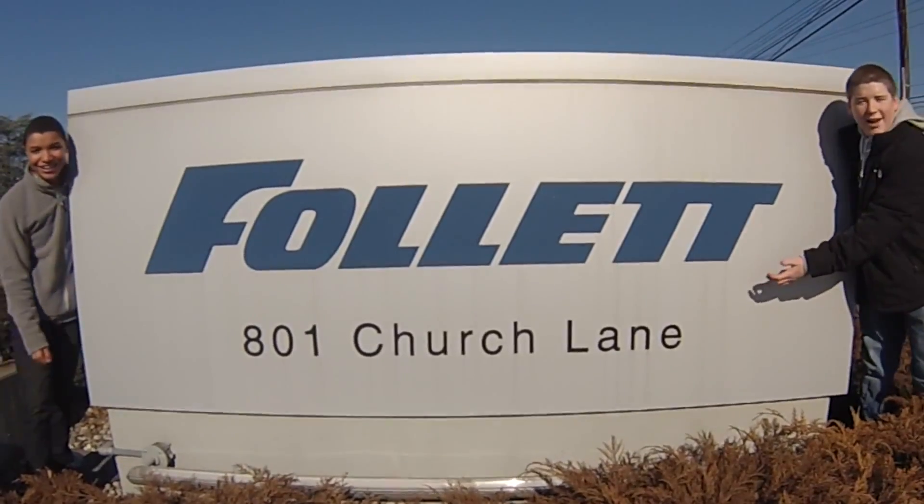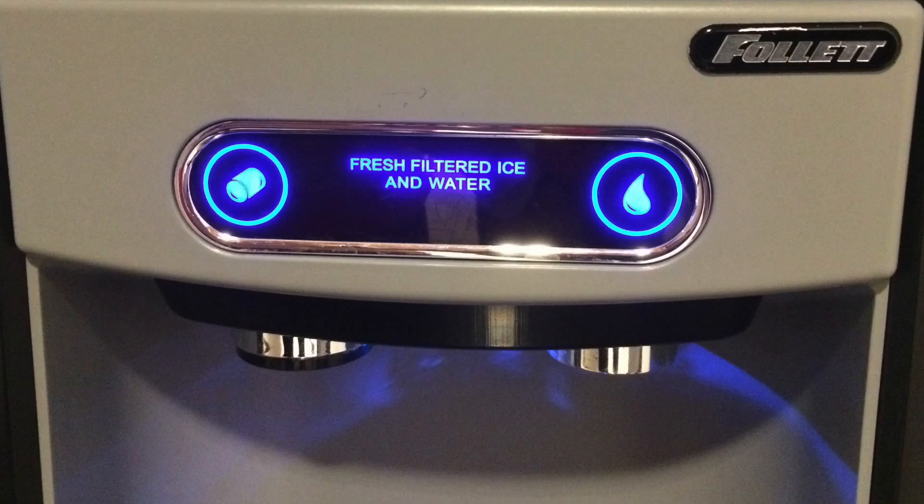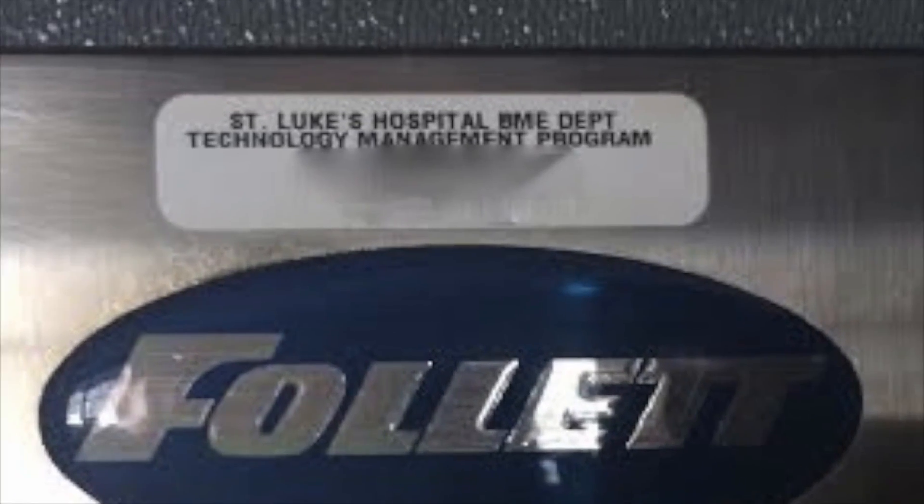Welcome to Follett, the coolest place in the Lehigh Valley. Follett is an innovative, global company that produces ice and water dispensers, countertop refrigerators, and many more products used in the medical and food service industries.